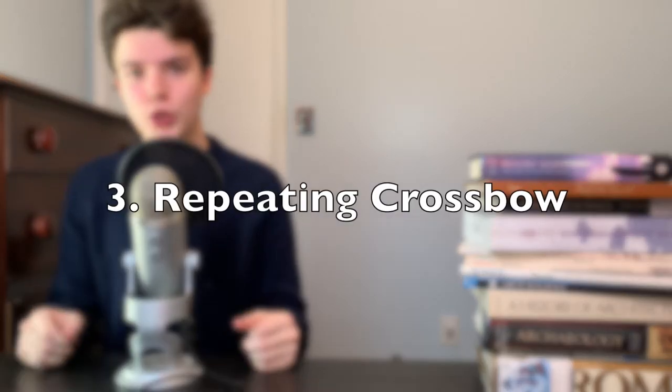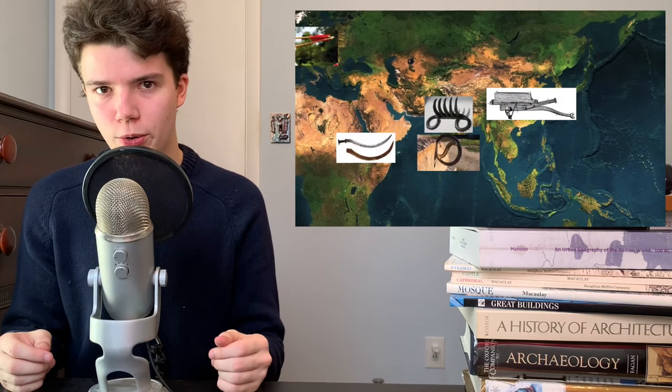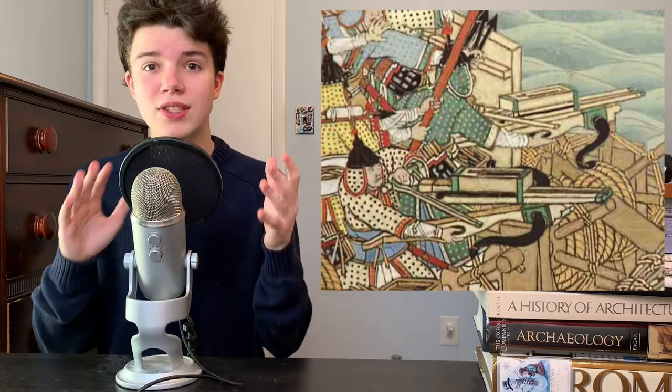Number three, the ancient Chinese repeating crossbow. This crossbow comes out of China during the Warring States period. This is another weapon that could be tipped with poison — in this case, poisoned arrows. This weapon had a relatively short effective range at 230 feet, but it could launch 7 to 10 bolts in 15 to 20 seconds, depending on the skill of who was wielding it.